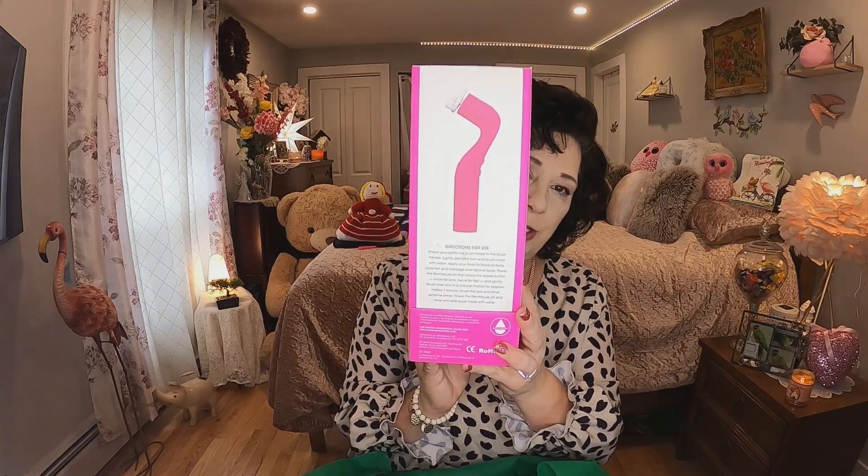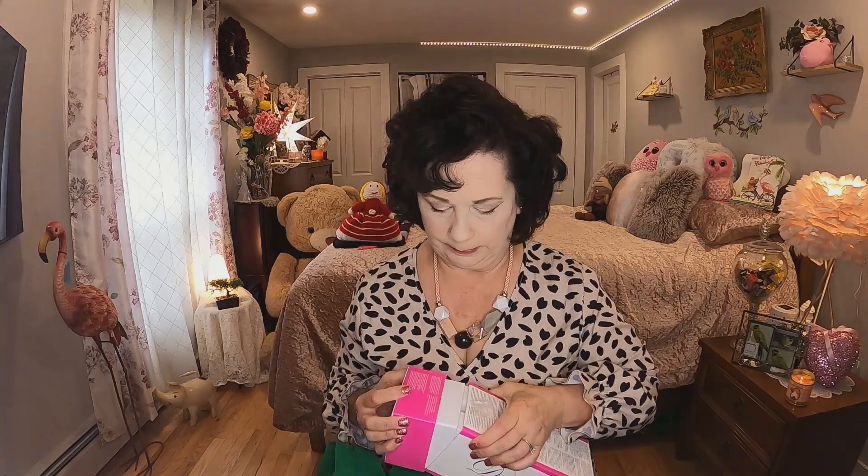A few hauls ago I showed a face cleanser that runs by battery, and then I found this one — another face cleanser, just a different type. This was $5. It has a small brush which is very soft, and then it comes with this huge brush which I believe is for your body. So this is a face and body cleanser. I saw these on my Facebook group and had to have it — they finally had them in at my Dollarama.